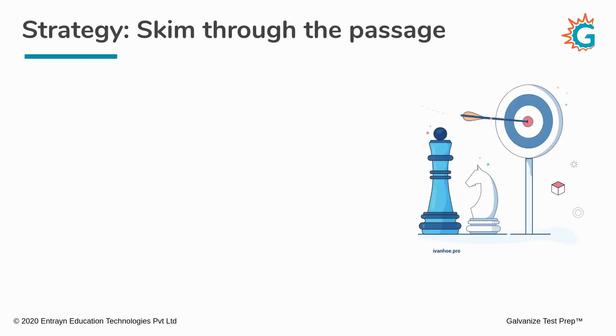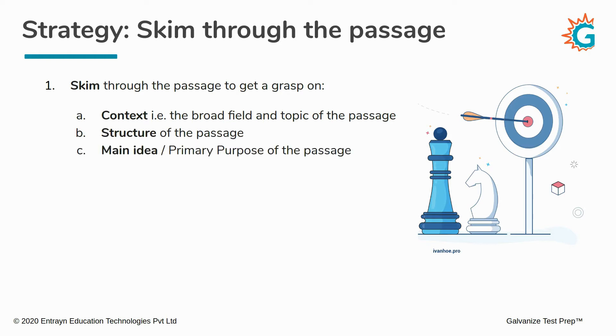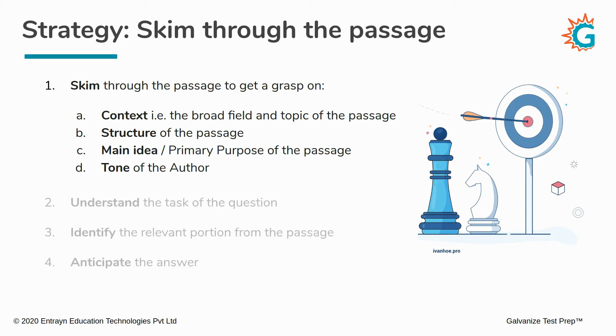So what do we mean by skimming? The first step of our strategy is to skim through the passage. When we skim, we want to get a firm grasp on the context — the broad field and topic of the passage — the structure, meaning the way it's organized, the main idea or primary purpose of the passage, as well as the tone of the author. The tone refers to the feelings the author has towards a particular topic. After we skim, we will proceed to the other parts of the strategy, which become relevant when we come to a question. The first step is to skim the entire passage before getting to the questions.